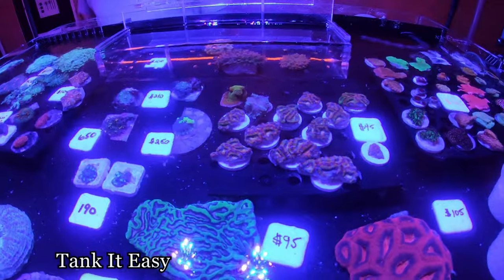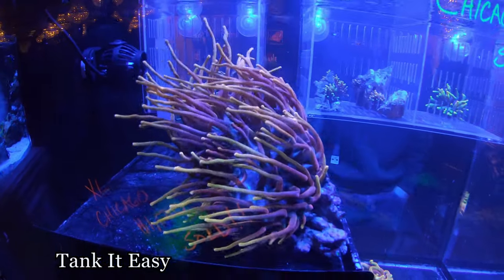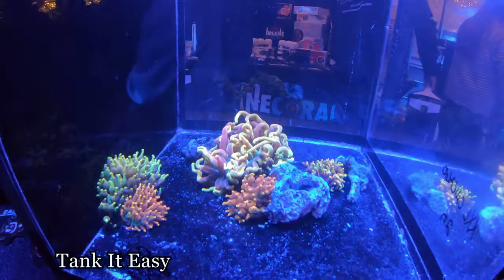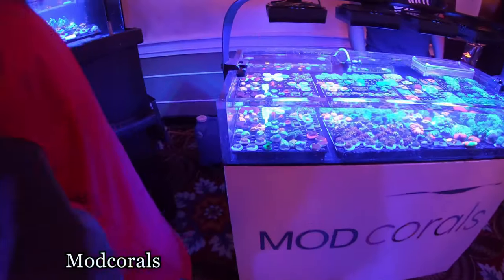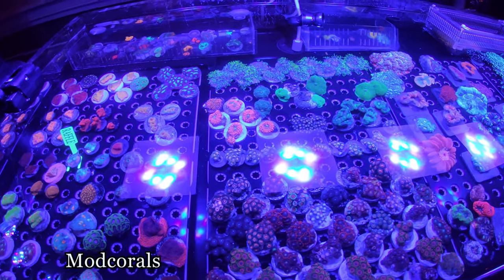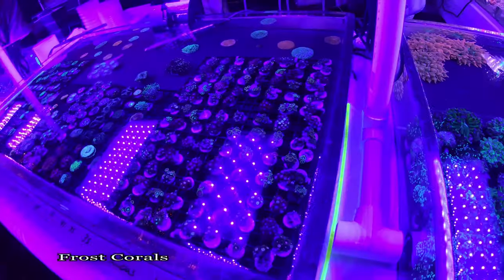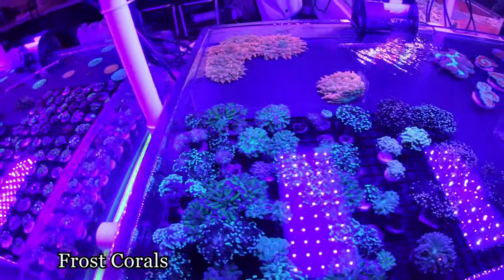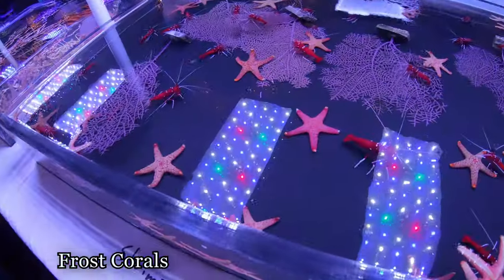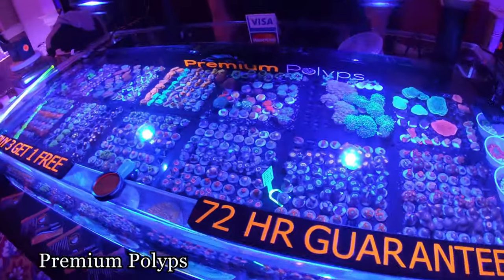Nice A-cans, these are all sunburst in here. Camera definitely doesn't do them justice. Mod corals, how you guys doing? Lots of nice Zoas, nice rainbow nams, elegance, blood red fire shrimp, starfish, premium polyps.